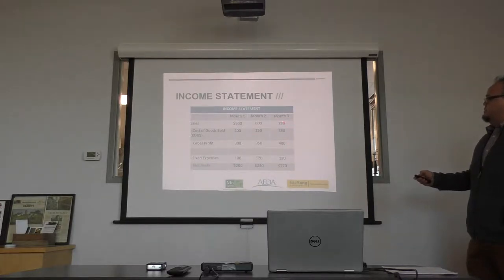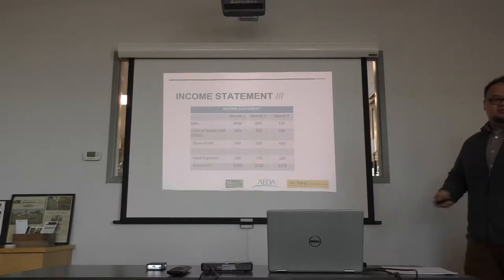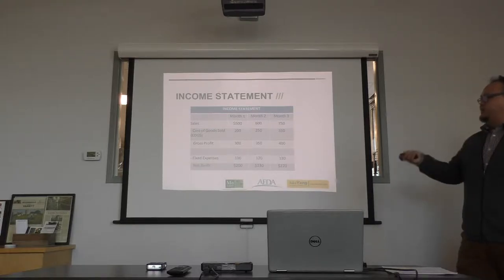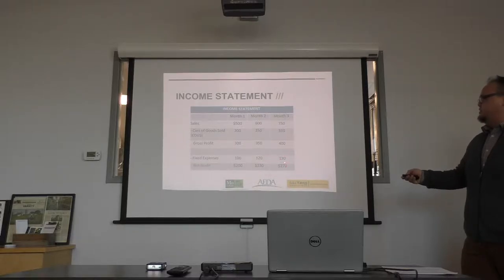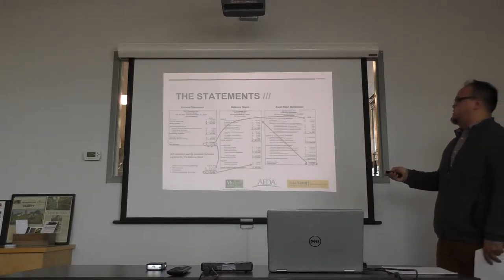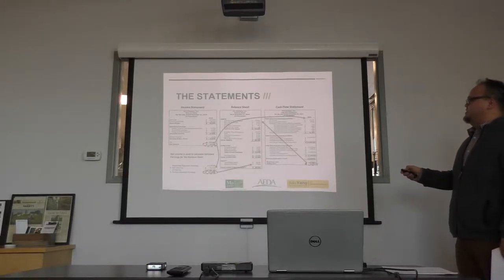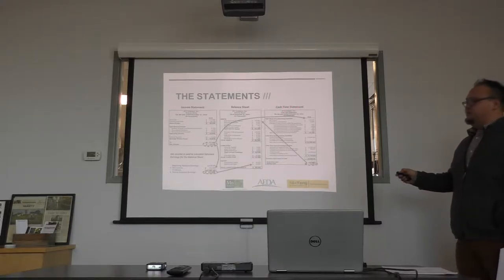Month three: you're making $750, but you spent $350 to make that. Fixed expenses at $130 leave you with a net profit of $270. A lot of businesses fail because they accrue a lot of fixed expenses — no matter what, whether you're operating or not, you're going to have to pay those anyway. A lot of people make the mistake of buying a building before they can afford it, and if they're not operating in the winter they're still paying for it. If they haven't made enough cash during the growing season, they can't pay for those months.